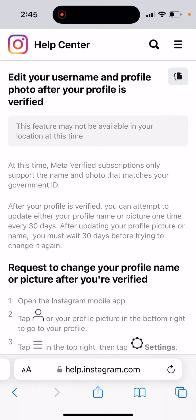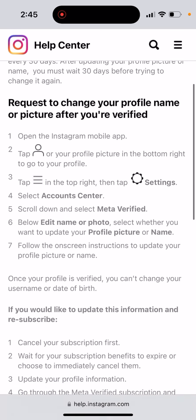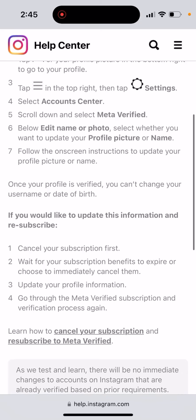Meta Verified subscription only supports the name and photo that matches your government ID. After your profile is verified, you can attempt to update either your profile name or picture only one time every 30 days — you must wait 30 days before trying to change it again. So that creates all these issues, and that's why a lot of people choose to instantly cancel Meta Verified.